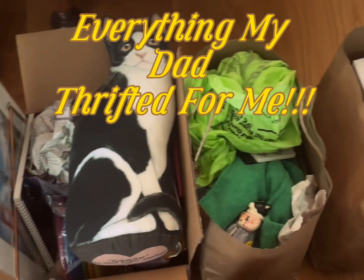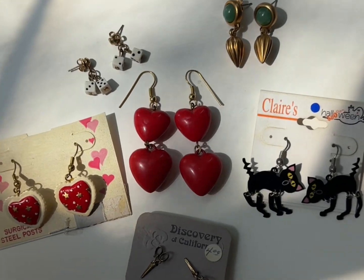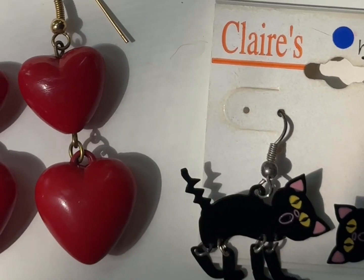A visit to my hometown means it's time for another dad thrift haul. We're starting off strong today with some earrings. These were all from a local garage sale — two bucks for the entire lot. How amazing.